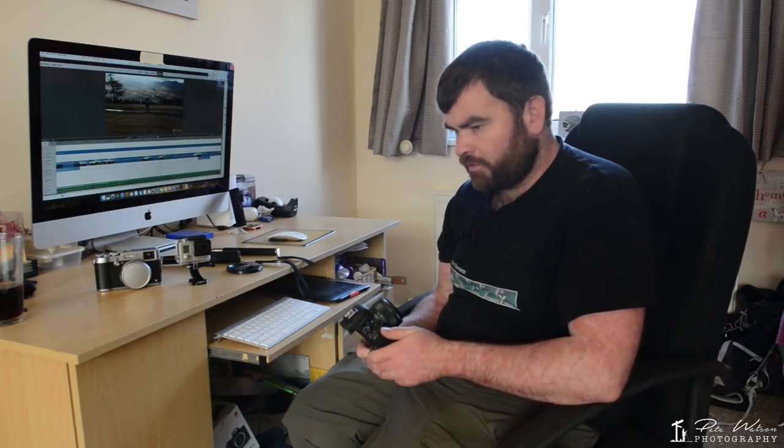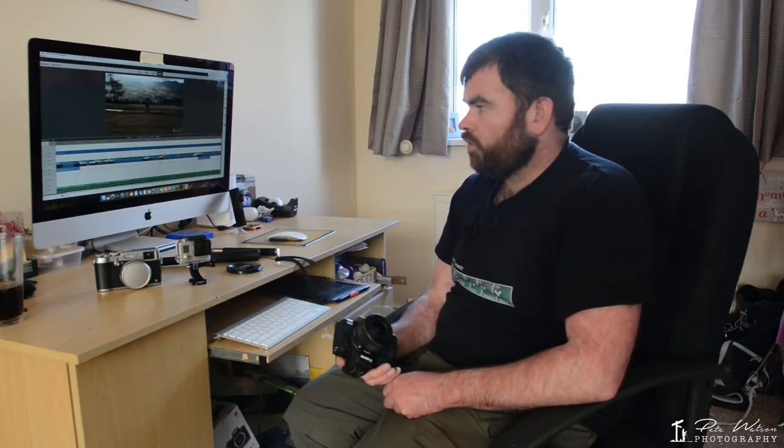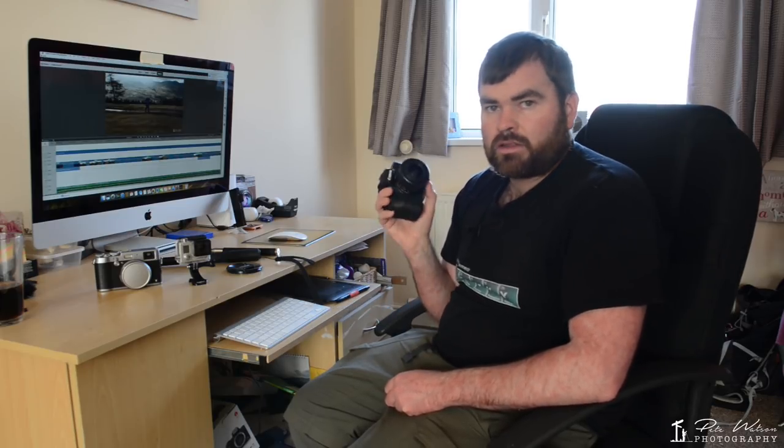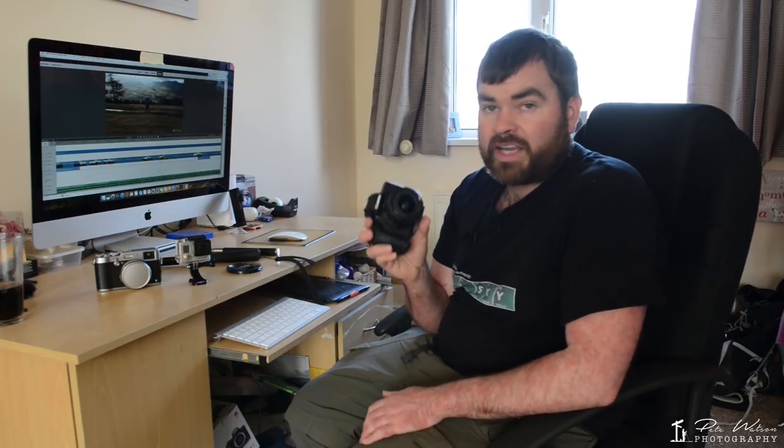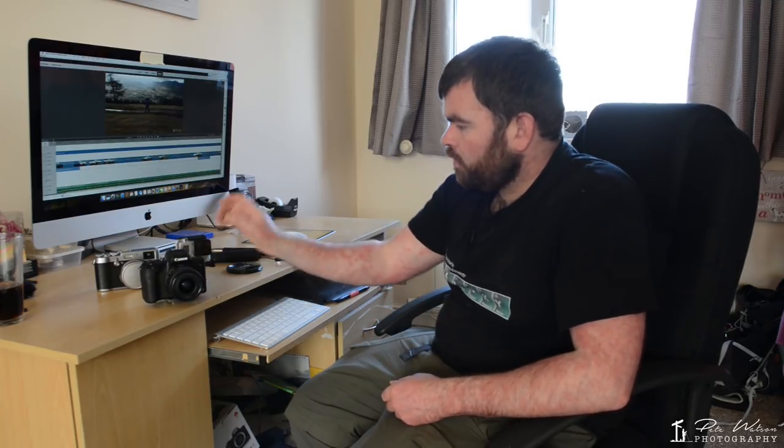I was umming and ahhing over the G7X, which doesn't have the mic input — it has the flip-out screen but not the mic input, and it is a slightly lighter camera. But when I compared the two, the weight difference was negligible. The M50 was the clear choice. It's a nice little camera — I can take it up on the fells just hiking, and it'll be a really good stills camera: shoots 24 megapixels and also shoots 4K video.